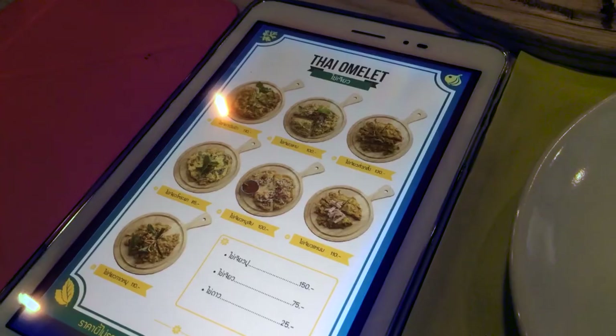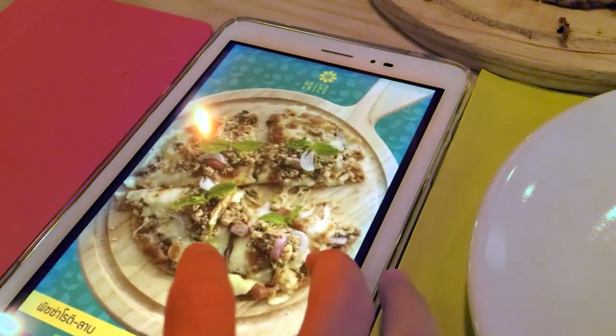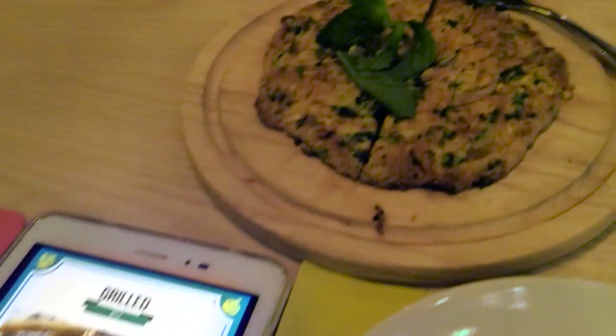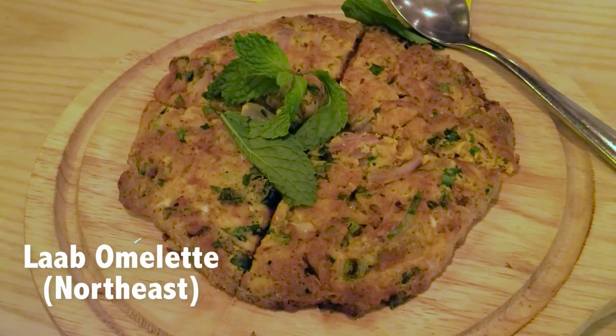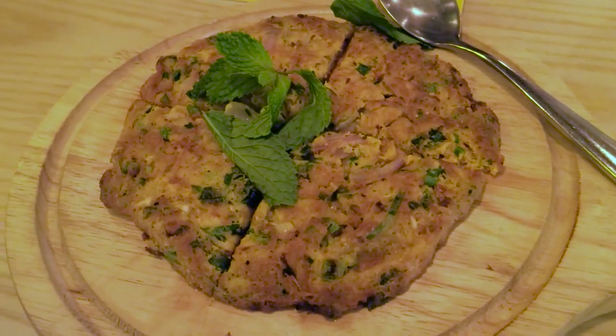They also do some really creative takes on those dishes. First of all, this place uses a tablet menu, which is kind of cool and interesting. The first thing that we got here is Khaiteau Laap, or Laap Thai Omelette. Laap is a northeastern salad and they've embedded it into a Thai omelette.